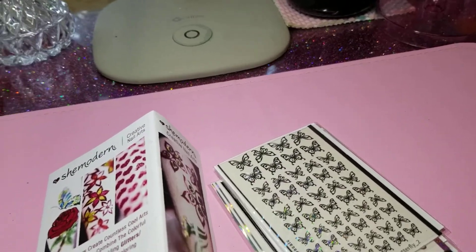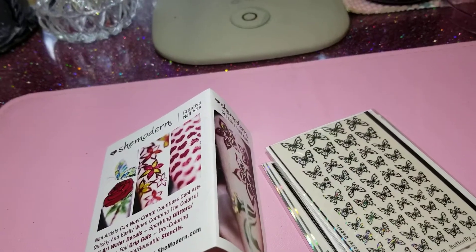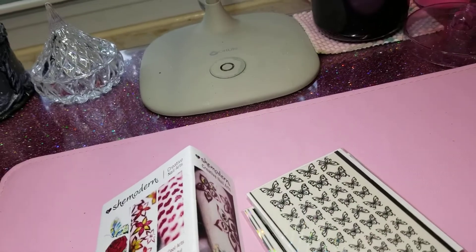Hey ladies, this is a short video of She Modern nail art things.